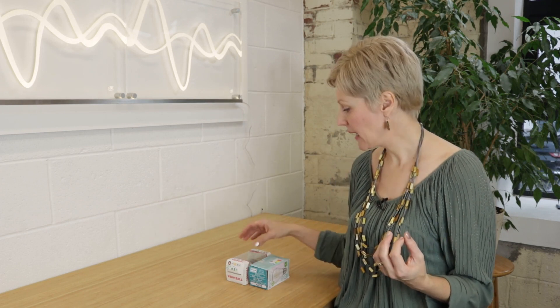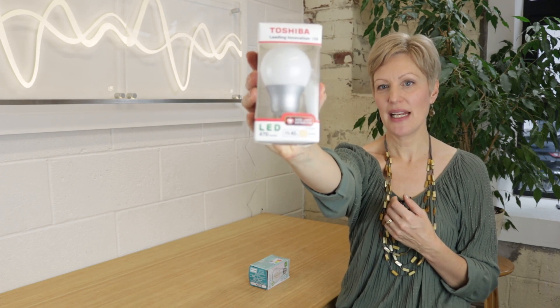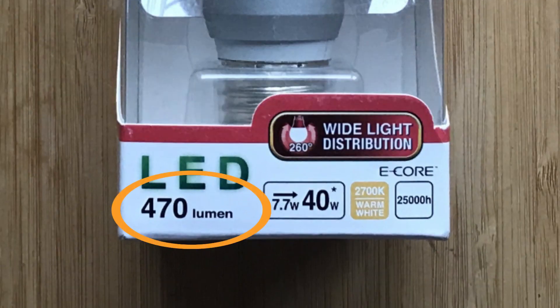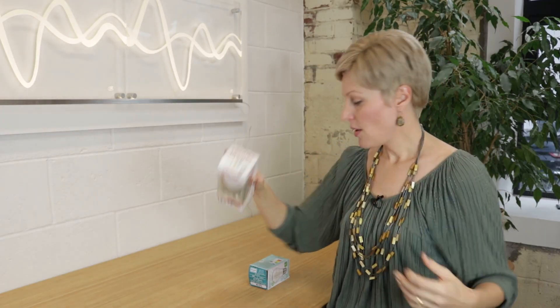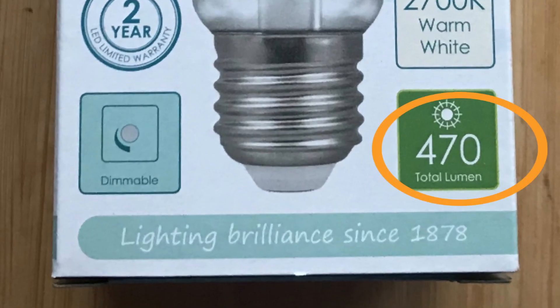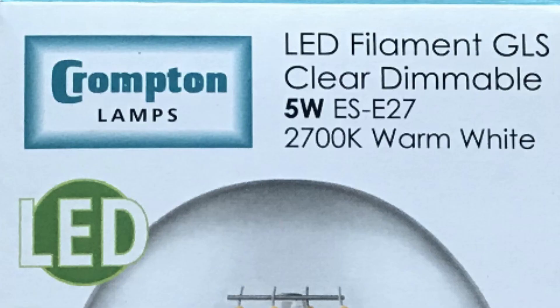LEDs are getting more and more efficient so comparing wattages is actually misleading. If you look at this light bulb here, this was an early generation LED light bulb and it's 470 lumens but it's actually 7.7 watts. Whereas this more recent light bulb is the same 470 lumens but this is 5 watts. So over a number of years they've increased efficiency to give the same amount of light output.